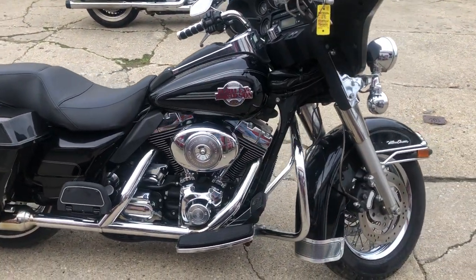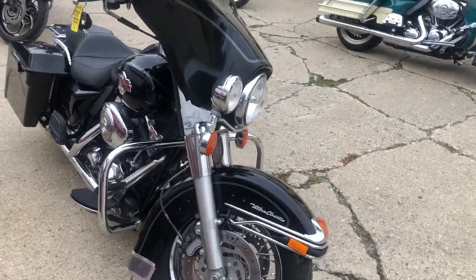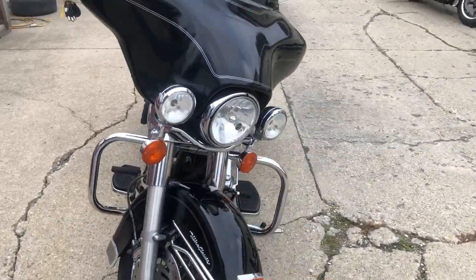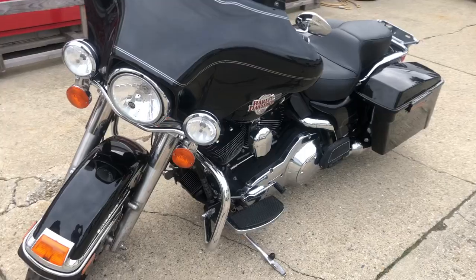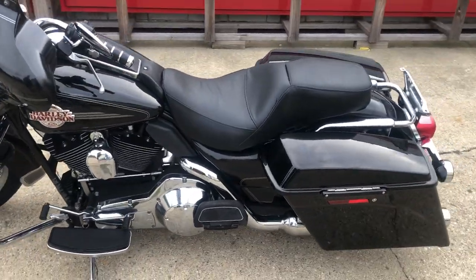Hey guys, Proof of PowerSports.com here doing some videos on some stuff that just came in. Got an 06 Ultra Classic here, only 22,014 miles on this one. Nice clean bike. It's got the extended saddlebags, chrome lace wheels. Just serviced here at the dealership. This thing is ready to hit the road.